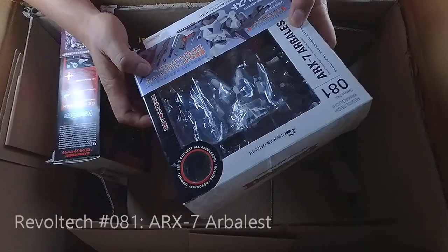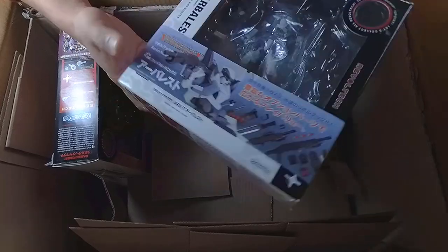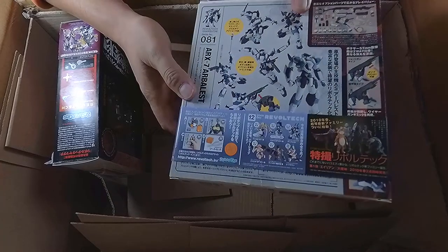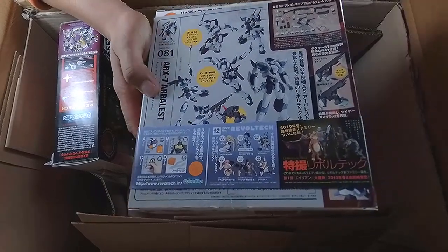Last two boxes — what's this? Another Full Metal Panic figure, number 81. This is the ARX-7 Arbalest. Nice, it's a partner to the Laevatein. You can see all the details, and again there are a lot of weapons included.